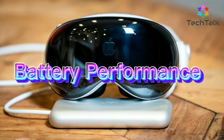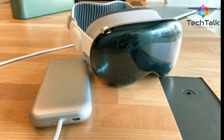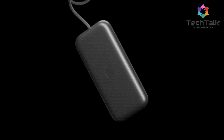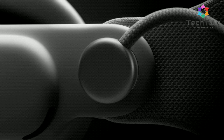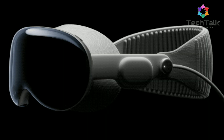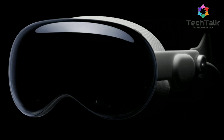Now let's talk about the battery. The external battery pack, which connects via a cable, keeps the headset light. It's portable too — you can clip it onto your belt or slip it into your pocket. It has a capacity of around 10,000 mAh. You can get about two hours of general use, or up to three hours for activities like video playback. It charges quickly too, with a 30W USB-C charger taking about 90 minutes for a full charge.